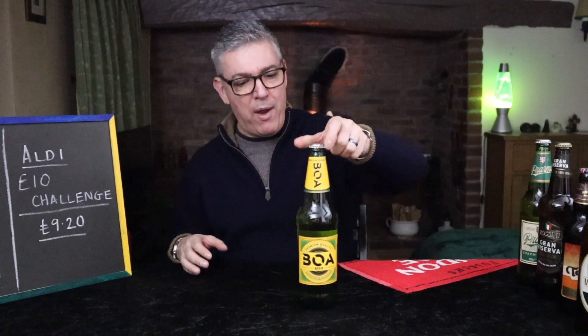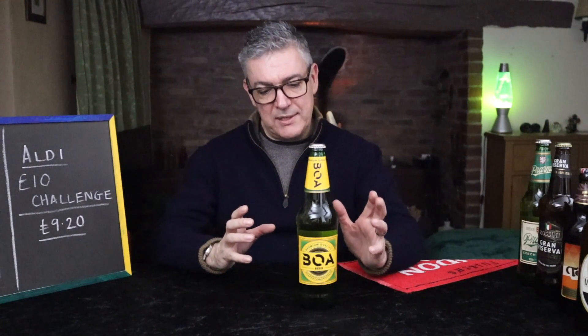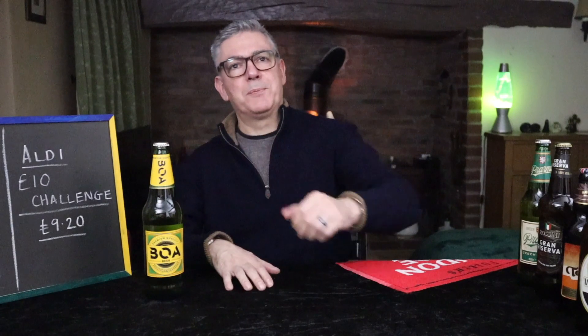Let's kick off with BOA, which is an homage to Cobra. This is a 4.5%, 660ml. How much is that? £1.49. I was going to say great value but I haven't reviewed it yet, so it might not be.